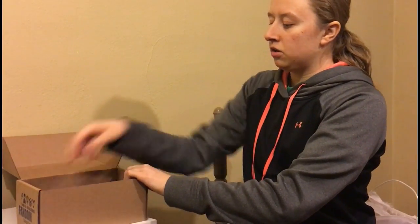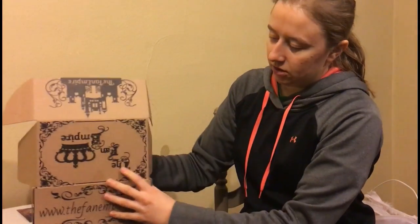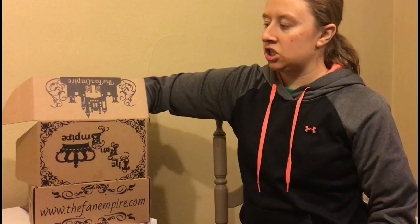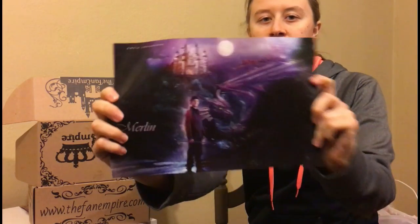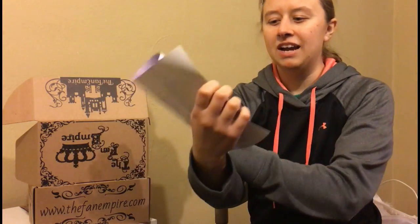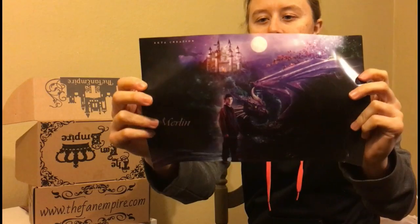First I will grab the print that we have. Okay, this is a print of Merlin, which I have never seen. I don't know if it's a movie or a TV show or something like that. But there's that. That's a nice print.